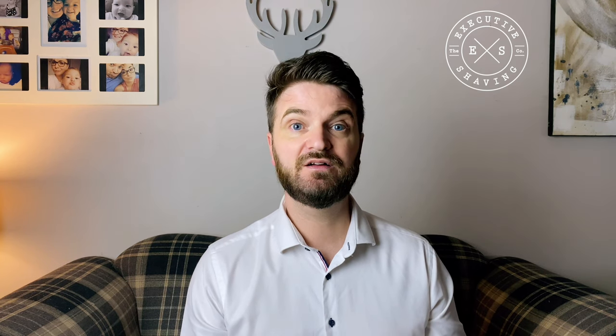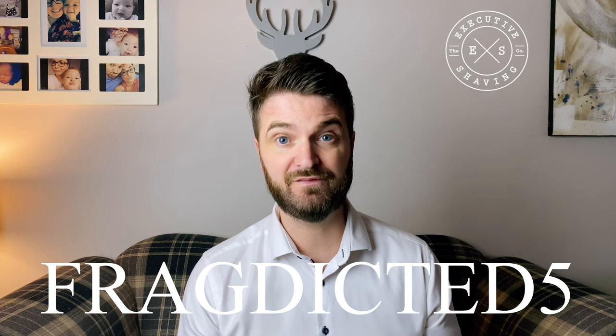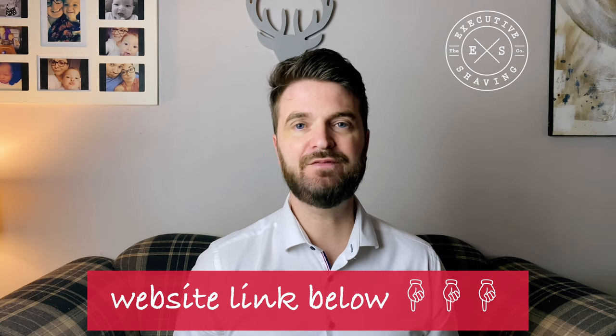I really appreciate you joining me for this. Executive Shaving have kindly supplied me and my viewers with a discount code. The discount code is PREDICTED5. That will get you 5% off for the whole month of February — my birthday month by the way — site-wide. So anything you see on their website: they've got fragrances, shaving products, grooming products. Go and take a look because it's a huge website with lots of products, well worth checking out. Use that code and you'll get 5% off.